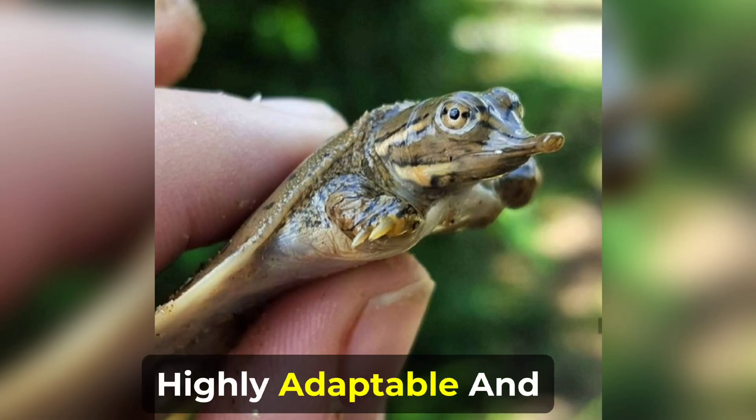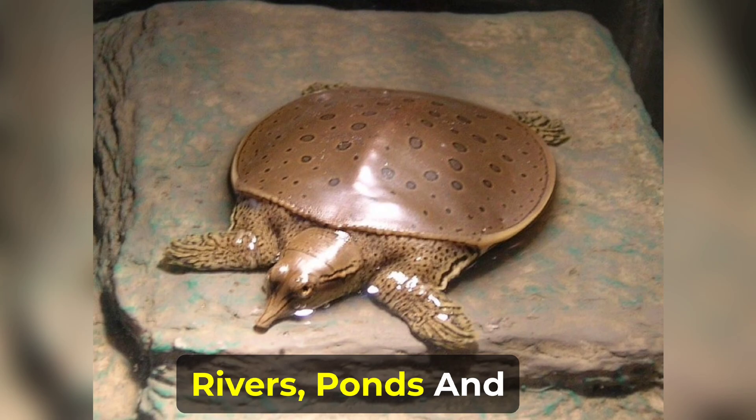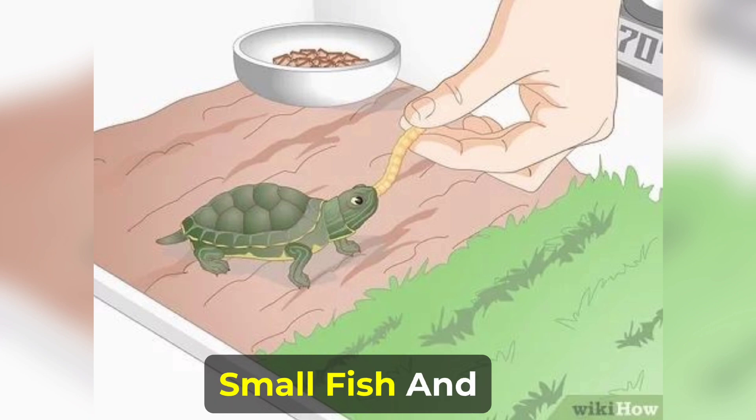These turtles are highly adaptable and can be found in a variety of aquatic and semi-aquatic habitats, including rivers, ponds, and marshes. They are omnivorous and will eat a variety of plant matter, insects, small fish, and crustaceans.